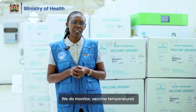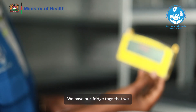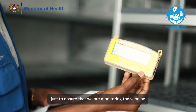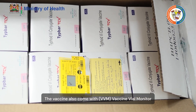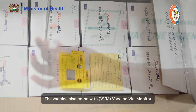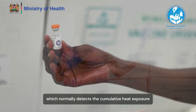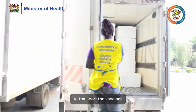We monitor vaccine temperatures during transportation. We have fridge tags that we pack together with the vaccine to ensure that we are monitoring the vaccine. The vaccine also comes with a PPM vial monitor, which normally detects the cumulative heat exposure for the vaccine. We also use refrigerated trucks to transport the vaccines.